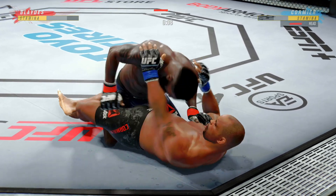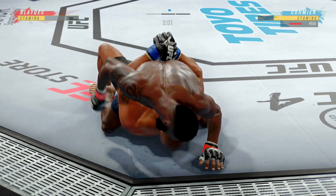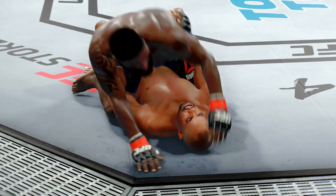The ground-and-pound is there. There are few things more fun to watch in mixed martial arts than these types of transitions and scrambles on the ground.